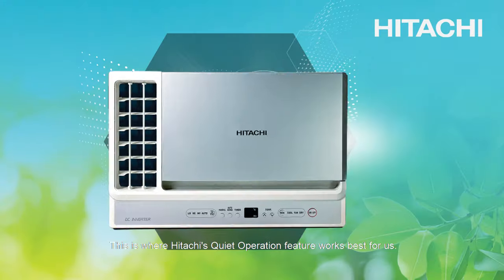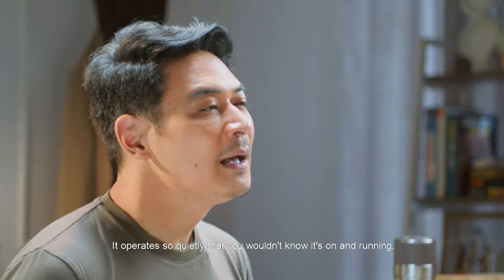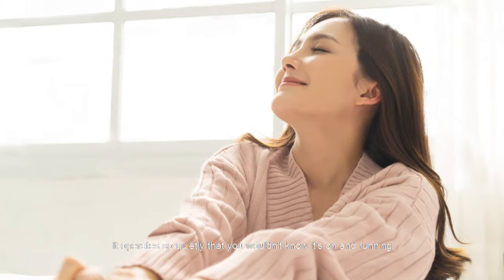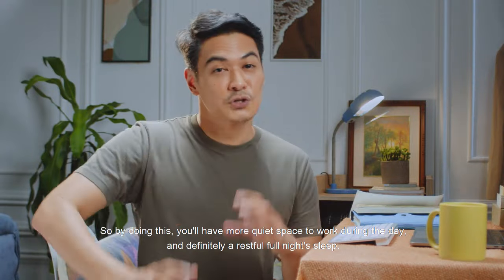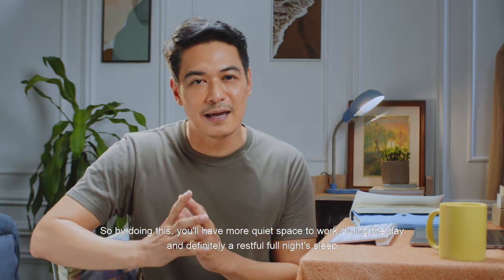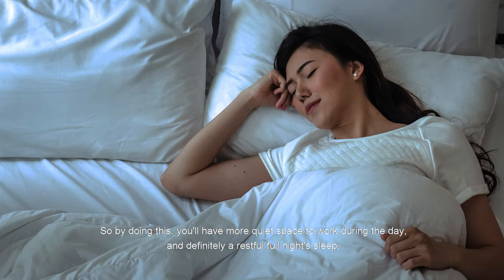This is where Hitachi's Quiet Operation Feature works best for us. It operates so quietly that you wouldn't know it's on and running — you can only feel the comfort that it brings. So, by doing this, you'll have more quiet space to work during the day and definitely a restful, full night's sleep.